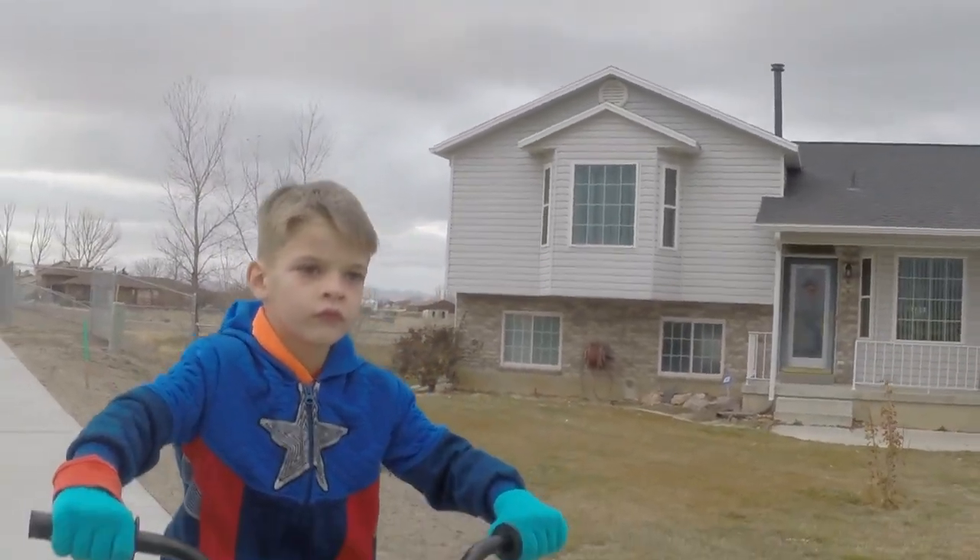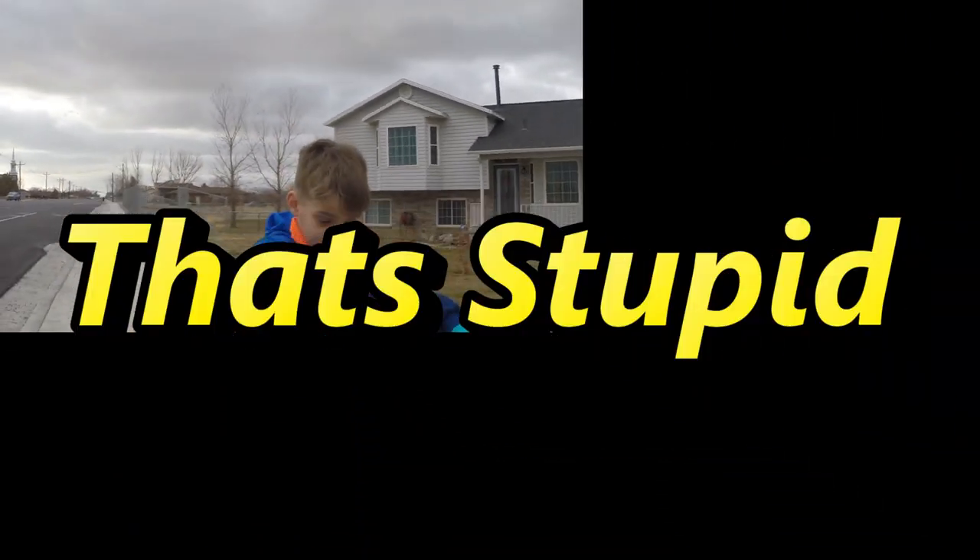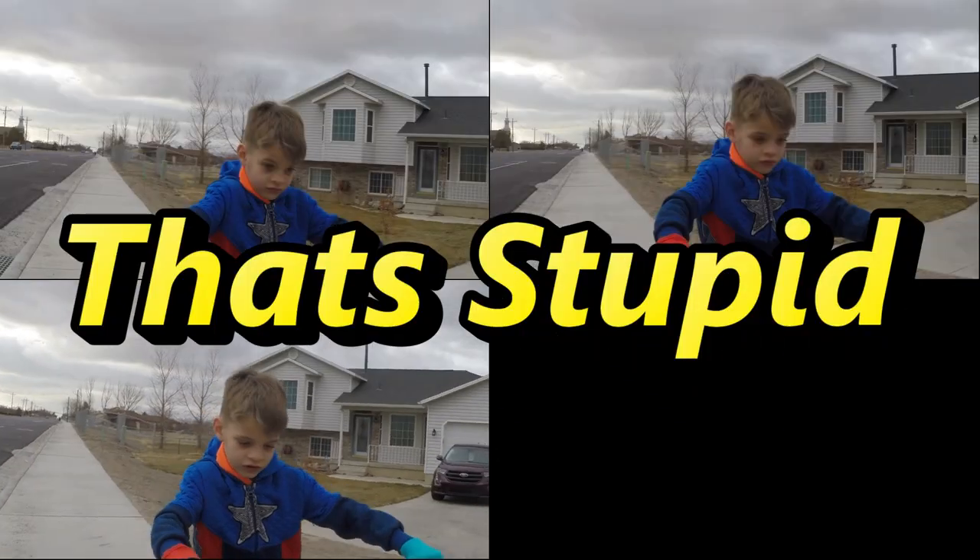You can cross it on a bicycle, but you can't do it on your feet. What do you think of that? That's stupid.